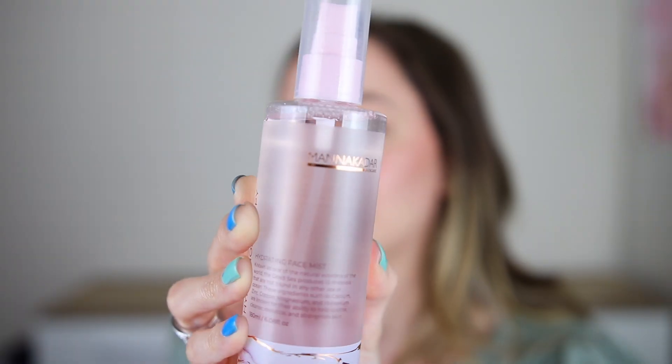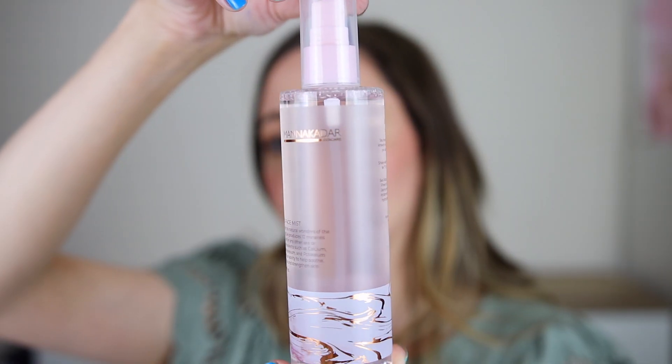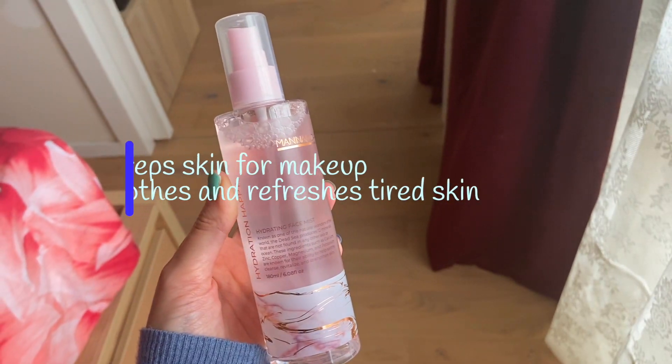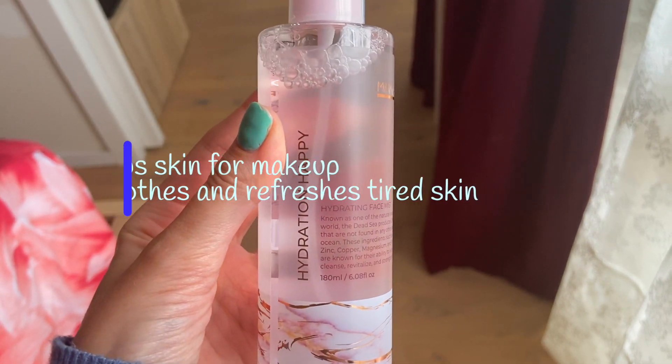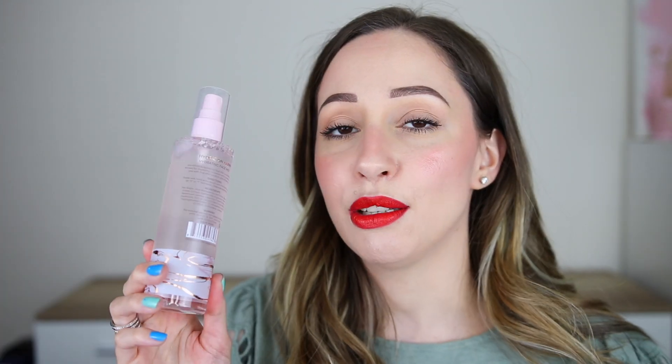Let's continue with the mist. This one is by Manakadar Skincare — we have the Hydrating Face Mist. I'm curious about it but I don't want to use it on me right now. That's a very nice mist — this is very fine. I don't like the scent though; it has a very strong perfume scent. This one is cruelty-free and can last up to 12 months. I don't think I'm gonna keep it for myself. This one retails for $19.